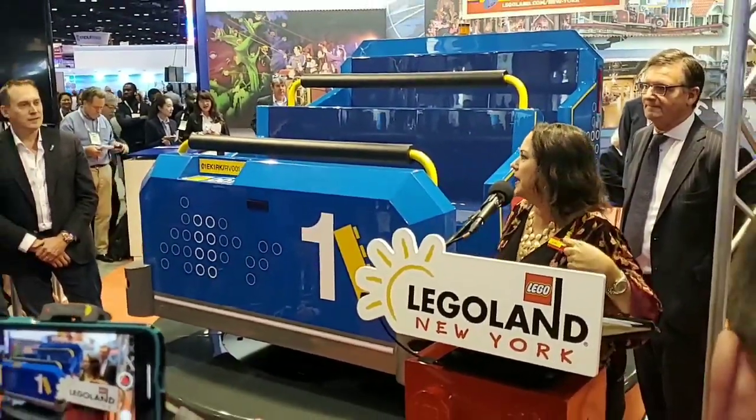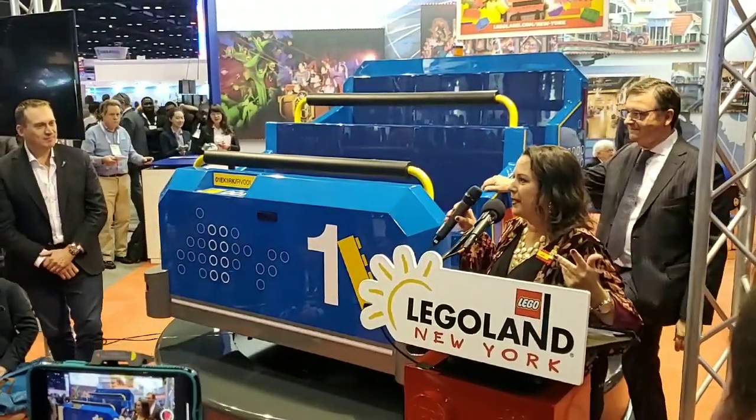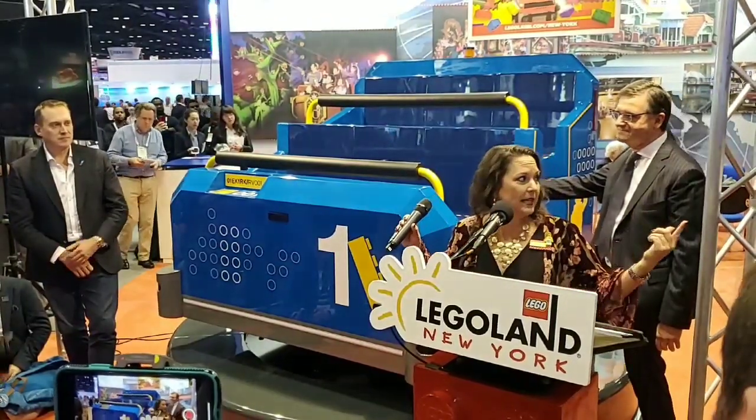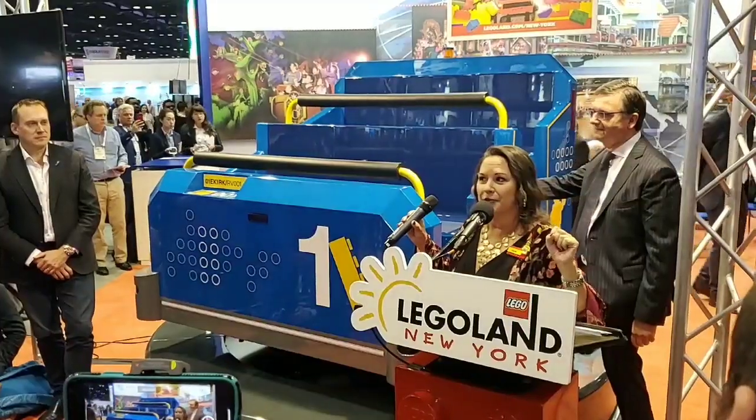We thought we'd do Q&A inside the vehicle, because why not? I have this mic and if you have specific questions for us, you may come up here. Matt's going to help lead. We have press kits available — a small token of our thanks for you coming here today.